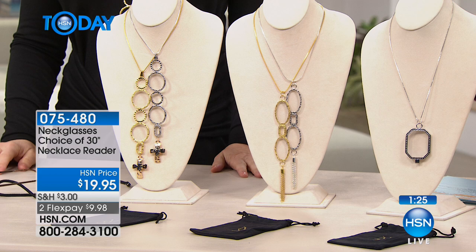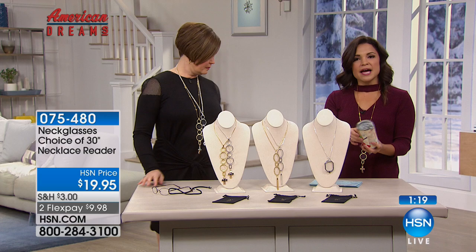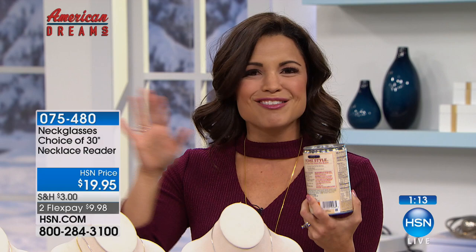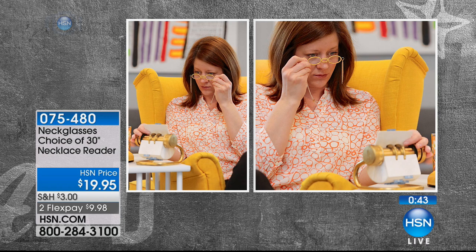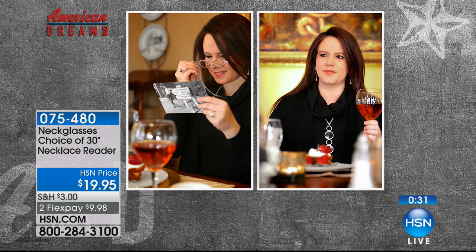When you're wearing these out and about, you look really put together and elegant. But when you need to read a label — what are the ingredients, when do I take this — you just pick up your necklace. First and foremost, people think you're wearing a beautiful statement piece. Then when they see you use them, they go crazy. I cannot tell you how many times I've been in a restaurant, and whether it's the waitress or another patron, they want to buy them right off my neck.